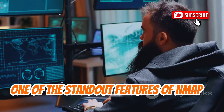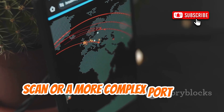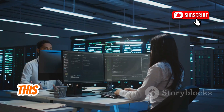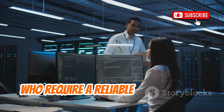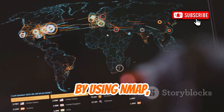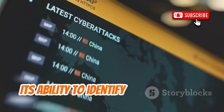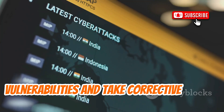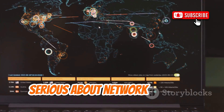One of the standout features of Nmap is its versatility. Whether you're performing a simple ping scan or a more complex port scan, Nmap provides a wide range of options to suit your needs. This makes it an ideal choice for both beginners and experienced professionals who require a reliable and powerful network mapping tool. By using Nmap, you can gain valuable insights into your network security posture — its ability to identify open ports and services can help you pinpoint potential vulnerabilities and take corrective action. Nmap is a must-have tool for anyone serious about network security.